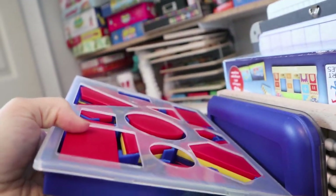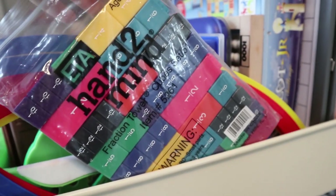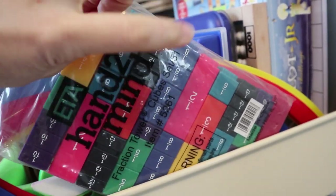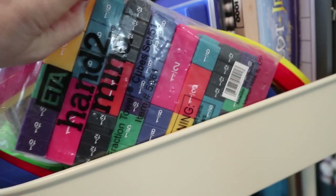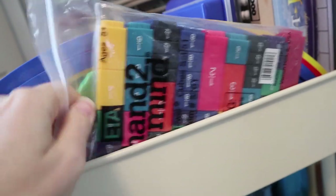We also have some attribute sorting circles to go with our attribute apples and our set of attribute blocks which is right here at the top of the cart. Lastly, here I have a set of fractions towers — the kids use these quite a lot to play with and also to figure things out when we're playing games like fractions bingo, which I've made a video about.